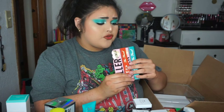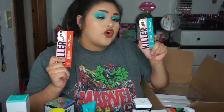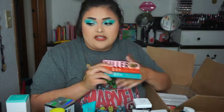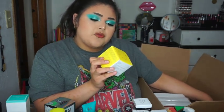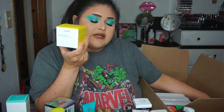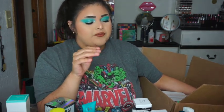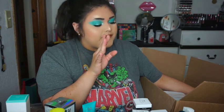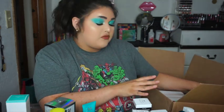Then from Too Faced I got two of their Killer Liners. I love these colors — I got Killer Gingerbread, which is going to be a perfect fall and winter shade, and Killer Turquoise, which is just a beautiful blue. As you can tell I love the color blue. Then from Supergoop I got the Super Screen Daily Moisturizer SPF 40. I thought this would be great because sometimes I forget to put on my actual sunscreen, and having it mixed into one product might work really well for me.